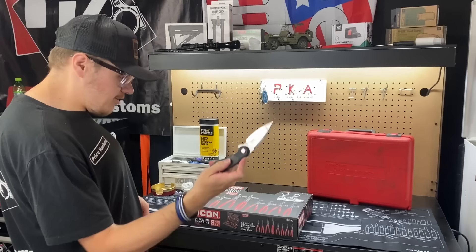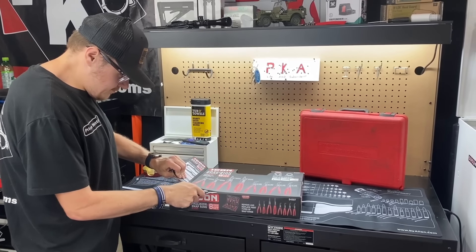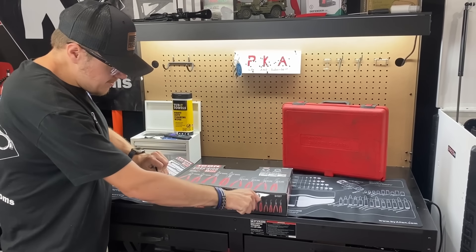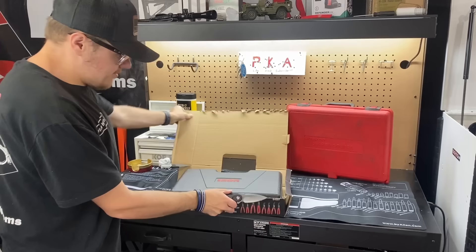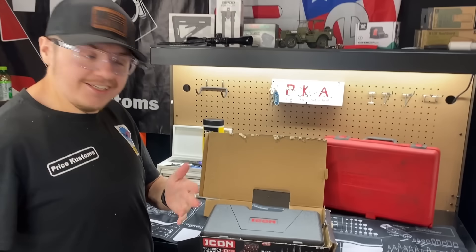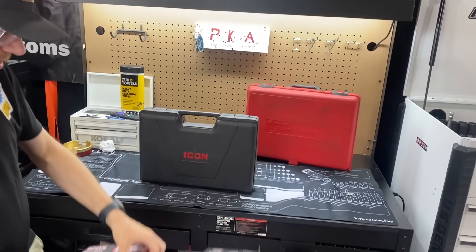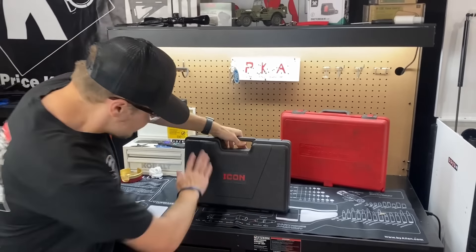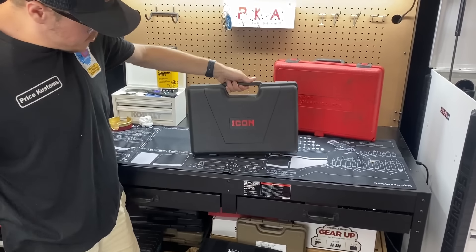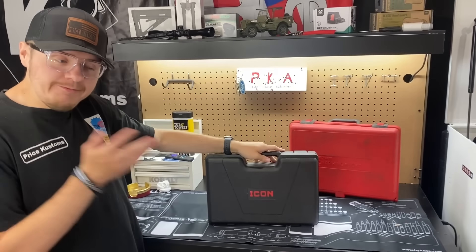It is a little tight getting it out - just cut the box if you have to. They are lifetime warranty. I got my Icon knife out - look how sharp that thing is. He's never sharpened it and uses it every day. The box looks pretty good. We got this a while back and we've been saving it for this video.